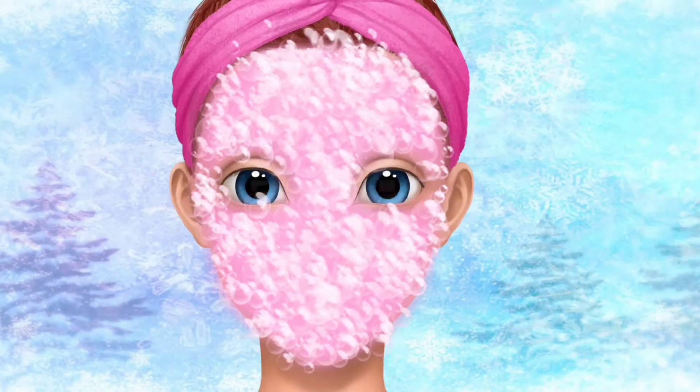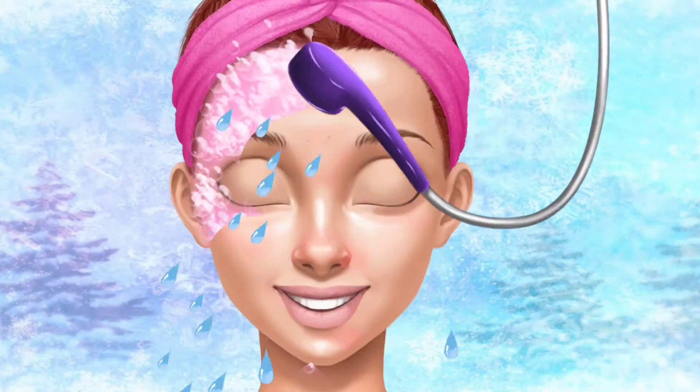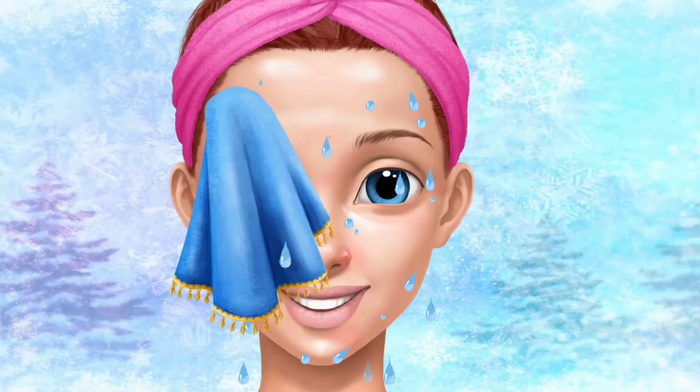Now wash my face, please. Rinse it. I love the way my skin glows now.